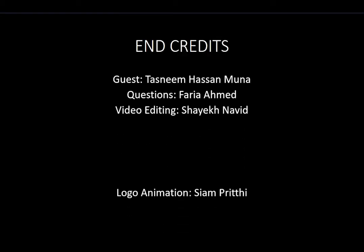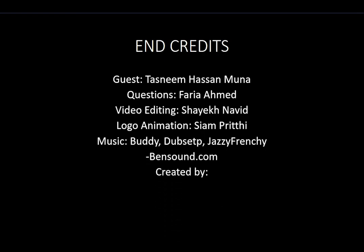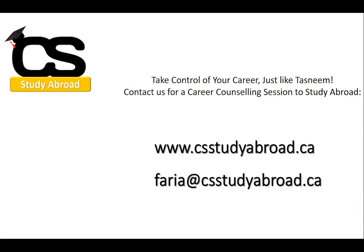I hope my talk helped you and I wish all of you the very best for your future. I hope all of you achieve your dreams. Thank you, Career Solutions Bangladesh, for having me. I hope all of you have a great day.